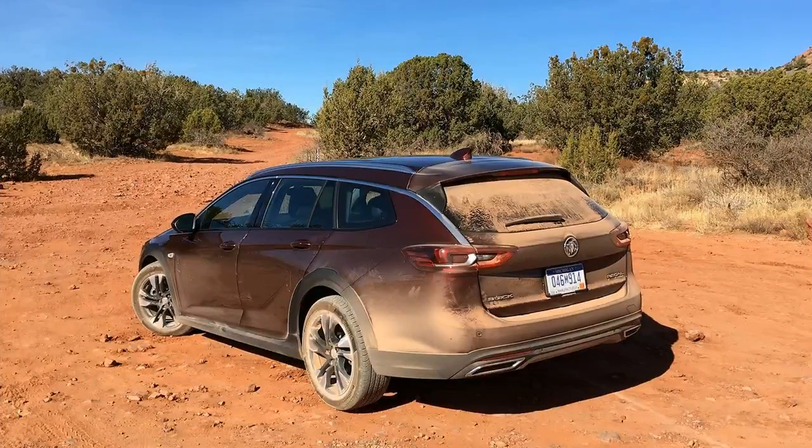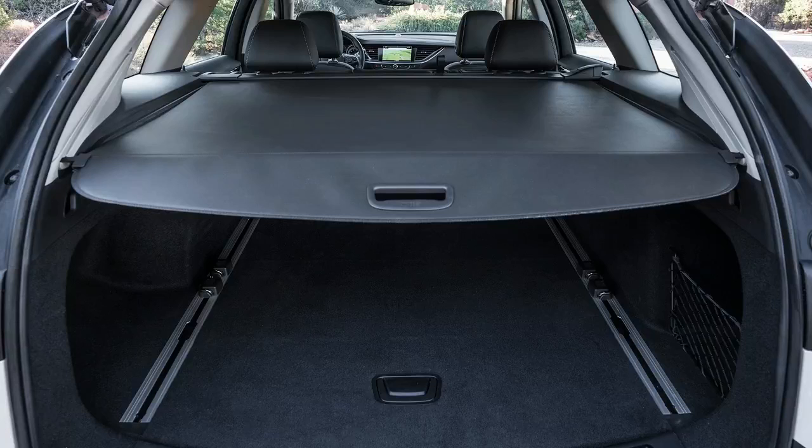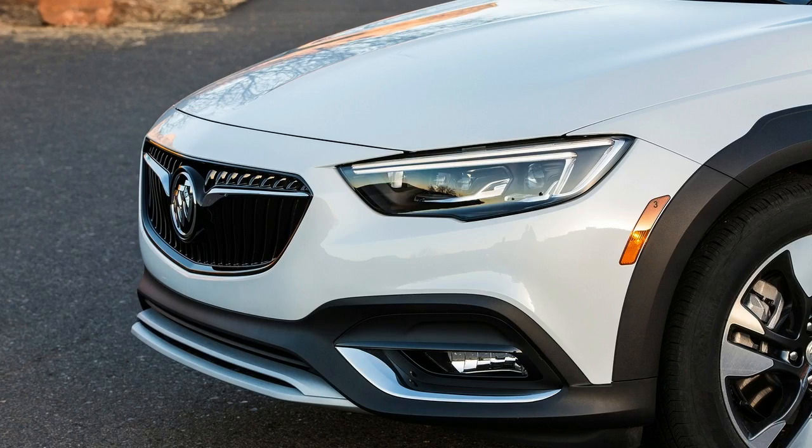In the real world, however, the TourX feels sluggish, with a sleepy throttle calibration that requires pushing past mid-pedal stroke to wake up the turbocharger. Combine this with a transmission that shifts languidly, preferring to stay in a high gear and lug the engine, and it's easy to see why the supplier-sourced gearbox is already slated for replacement at an unspecified future date with a GM-developed 9-speed unit.